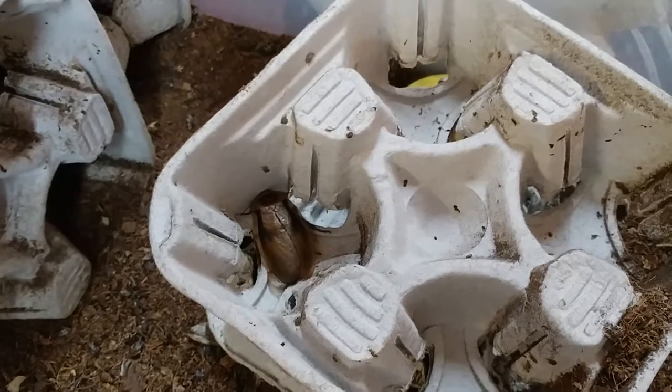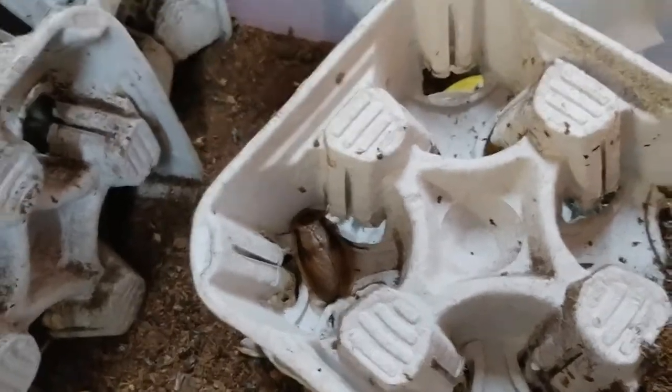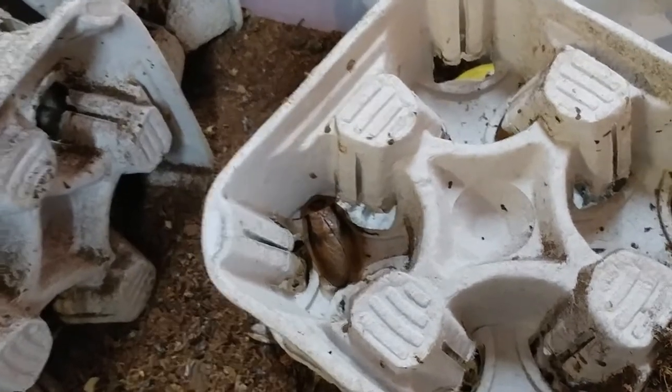The guy over there is absolutely phenomenal. He will spend hours explaining to you how all of this stuff works, and what the best conditions for the various roaches that he's got are. He's got hundreds of varieties, and the prices are pretty good.